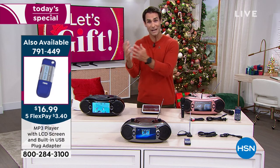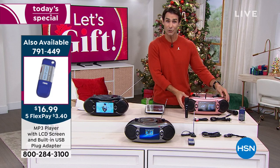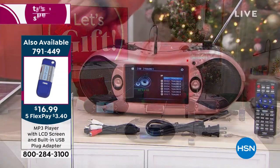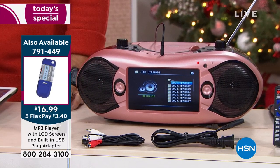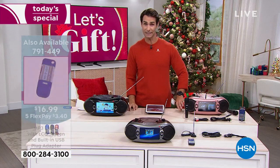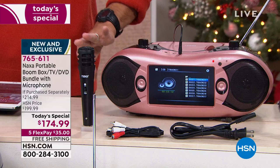All of those kids' movies, all of those holiday movies. And not just CD and AM-FM, but stream Bluetooth — all of that great music you have on your phone or tablet, now it's your Bluetooth speaker as well. On top of that, for the first time, we are including the microphone. So now it is your music system, it is your entertainment system, it is now your karaoke system. It is now party in a box.